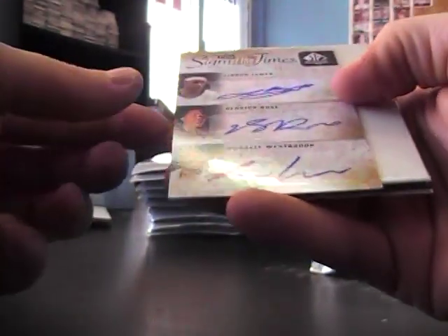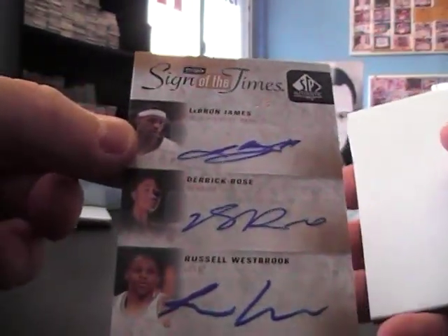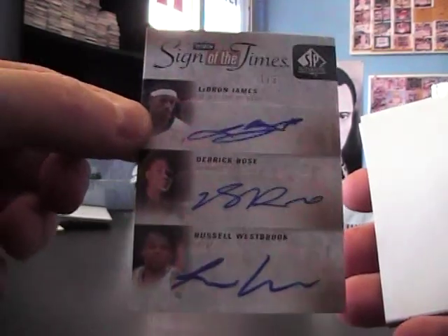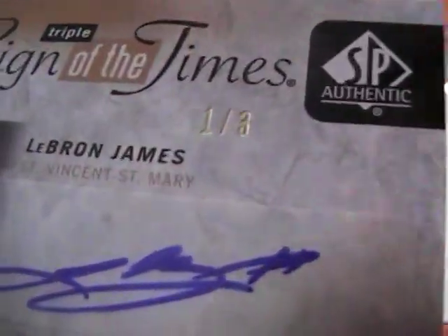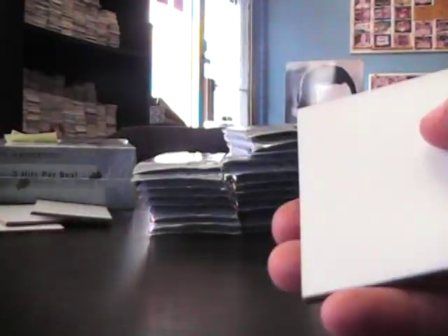Ooh, a triple! One of three — LeBron James, Derrick Rose, Russell Westbrook. One of three. There it is. That's a nice one.